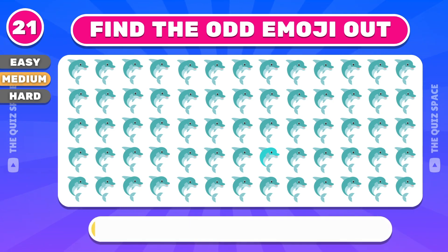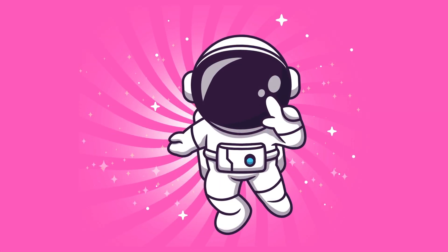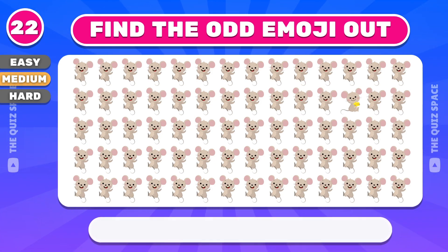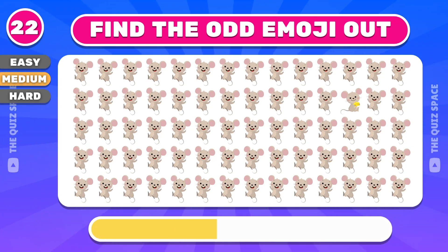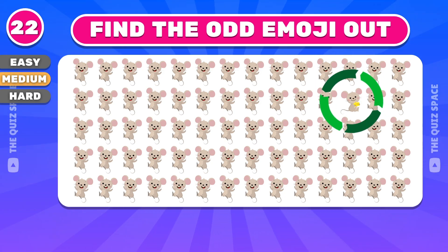Can you find the odd dolphin? This emoji is not the same as the others. Try to find this odd emoji — yes, it's on the second row.